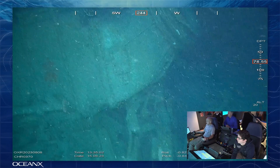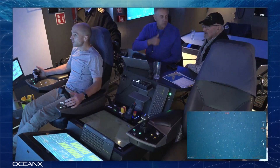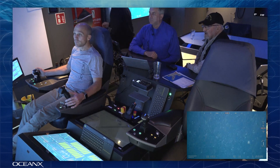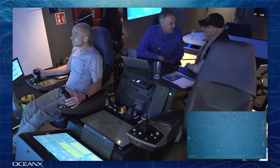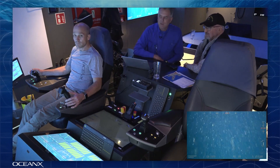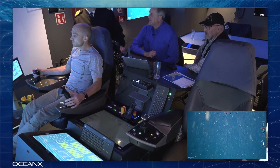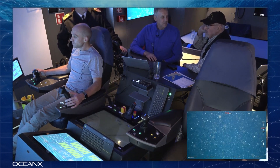Thank you everyone for joining us today on our ROV dive. Again, we're OceanX and we're operating on our research vessel the OceanXplorer. We thank you for joining us and we hope you all enjoyed the underwater views. A special thank you to our ROV pilots Olaf and Nick, and our special guests Mark, Jacques, and the Canadian Navy for joining on this dive on the Athabaskan shipwreck. Have a great day everybody.